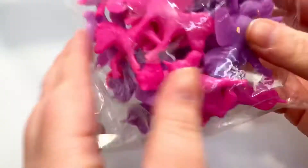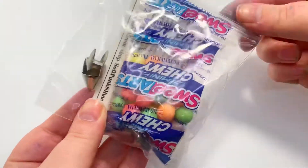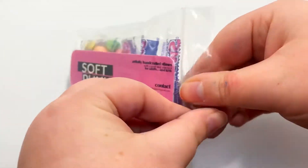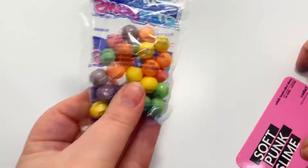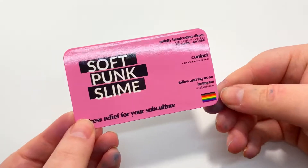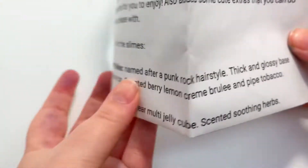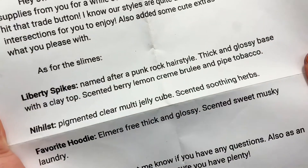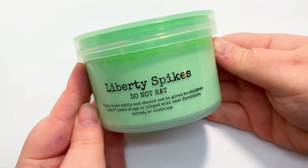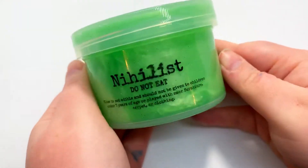Here's everything that was in the package. There were three slimes that we both agreed upon trading, these little Pegasus add-ons, some candy, a generous bag of gummy bear charms, their standard extra baggie with the business card, another candy, and these little spikes which I believe went with one of the slimes. They also included a little note with background information on each slime, which was really nice and honestly really helped me determine what the scents were.